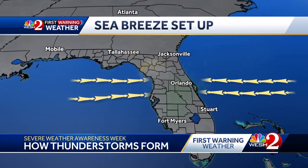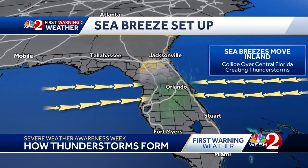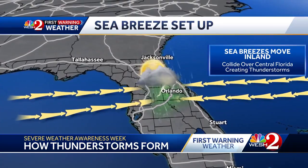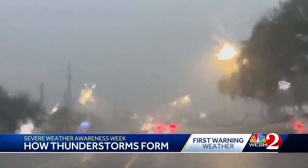Second, sea breeze thunderstorms. This is when cool air off the Gulf and the Atlantic move inland. The two sea breezes collide over Central Florida, creating these thunderstorms. These occur almost daily during Florida's rainy season.